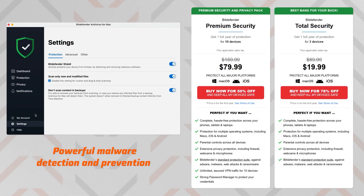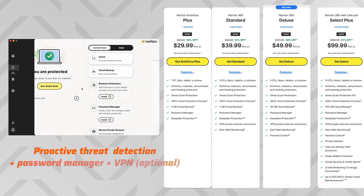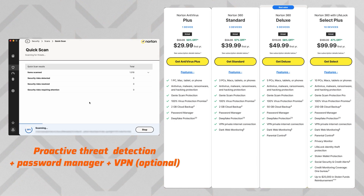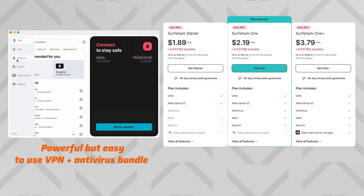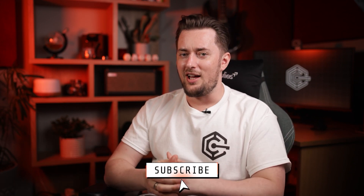So as you can see, you have options for what to protect your Mac with. Bitdefender stands out with the most powerful full scan and additional tools for device protection. Norton has excellent proactive threat detection and extras like a VPN and password manager. But if you need a powerful yet easy-to-use antivirus and VPN bundle, try Surfshark. Let me know which antivirus you have on your Mac, and subscribe and like the channel.